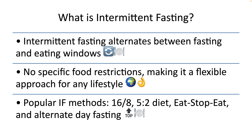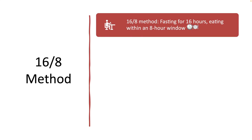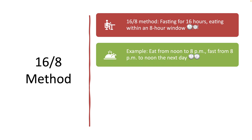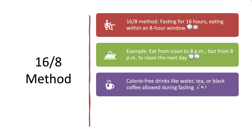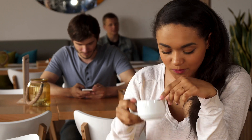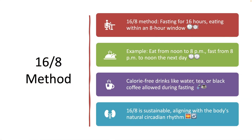Let's break down these methods. The first one is the 16:8 method. The 16:8 method involves fasting for 16 hours and limiting food intake to an 8-hour window. For example, a person might eat between noon and 8 pm and fast from 8 pm to noon the next day. During the fasting period, only calorie-free beverages such as water, tea, or black coffee are allowed. This method is one of the most suitable forms of intermittent fasting because it aligns with the body's natural circadian rhythm, making it easier to maintain long term.